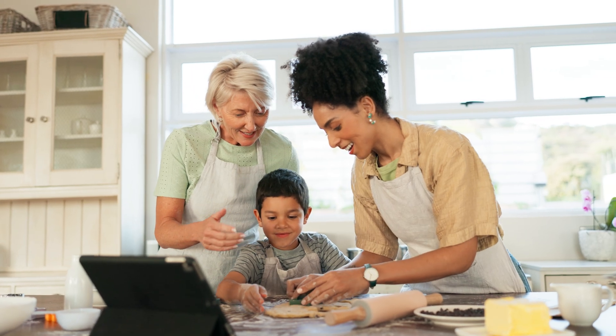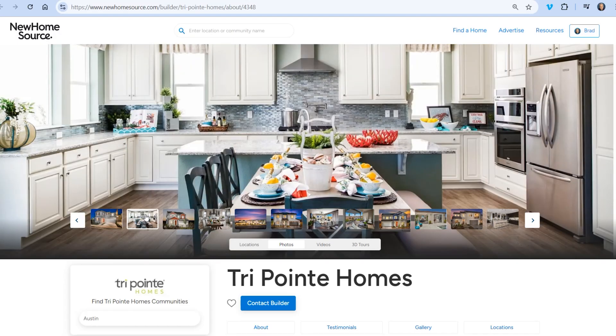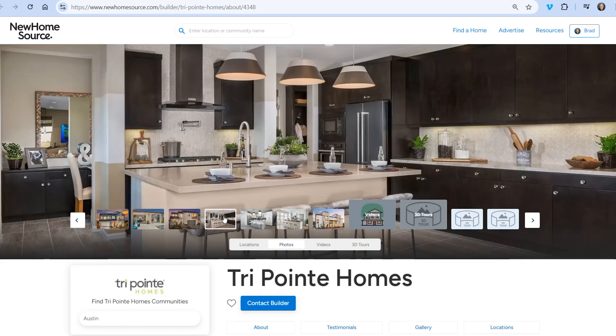A well-designed kitchen is more than just a room — it's where life happens. Discover kitchens with open-concept layouts, luxurious features, and cozy nooks. At New Homesource, we'll help you find the perfect kitchen tailored to your lifestyle.